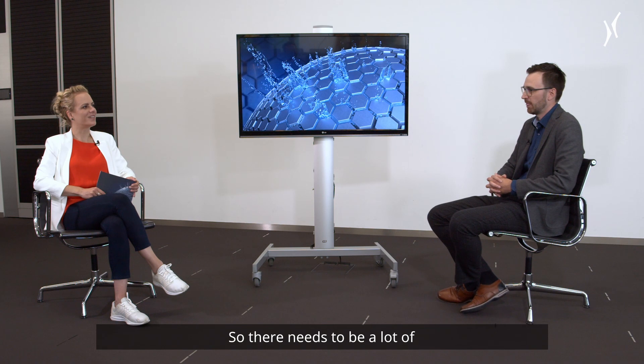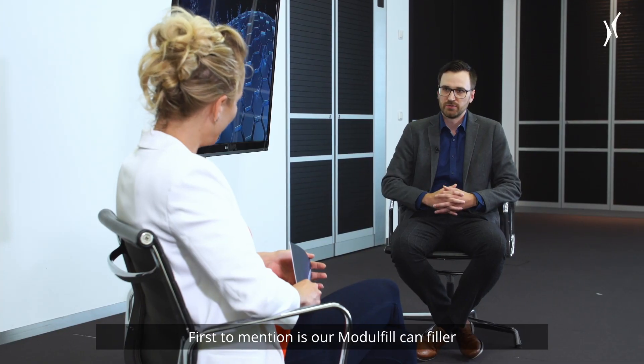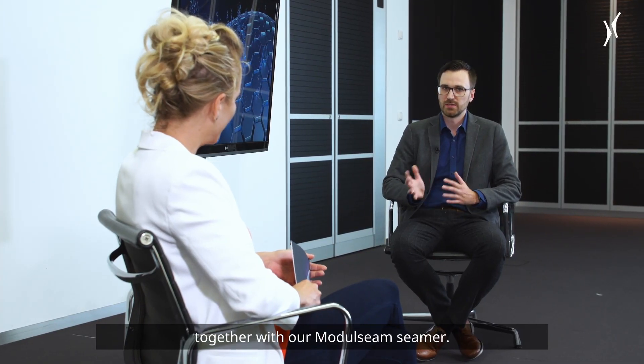Okay, so there needs to be a lot of innovation in the solutions. So what special solutions does Kronis offer? The first is our Modul Fill can filler together with our Modul Seam seamer.